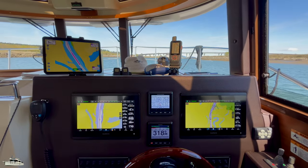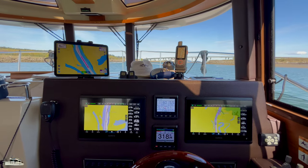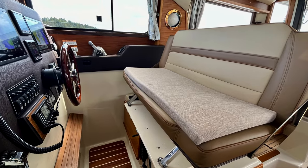For longer stretches at the helm, we take turns. We stand. We sit. Emerson's seats are not the most comfortable, but fortunately this is a condition with an easy fix.